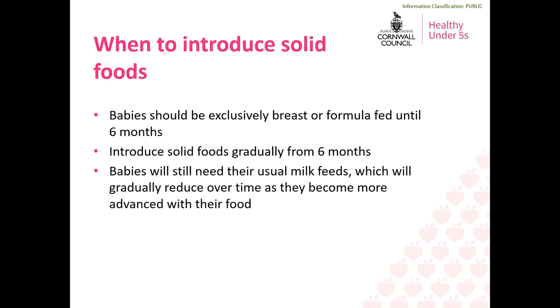This means that when your baby first starts having solid food they will still be having their usual milk feeds too.